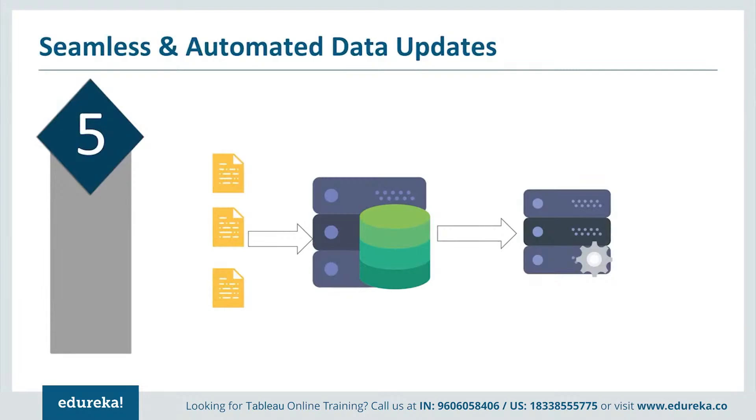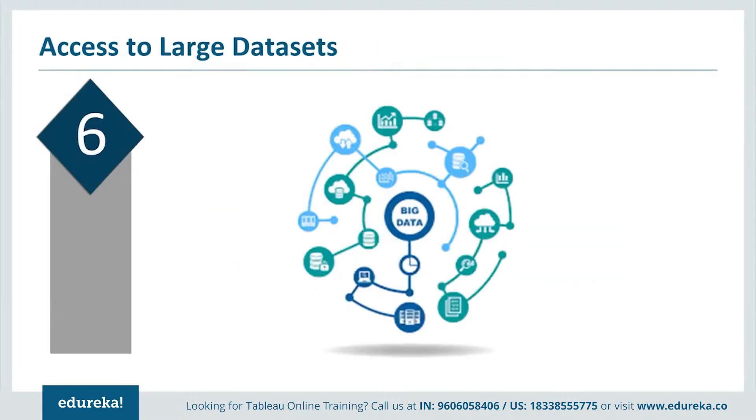Reason number five: seamless and automated data updates. With Tableau, data updates are seamless — whether daily, weekly, monthly, or yearly. All visualizations and filters are updated automatically, and any joins between data sources are not affected. These updates are normally automated, so the user may not even need to initiate the update. This can save a huge amount of time for repetitive analysis such as the monthly KPI report.